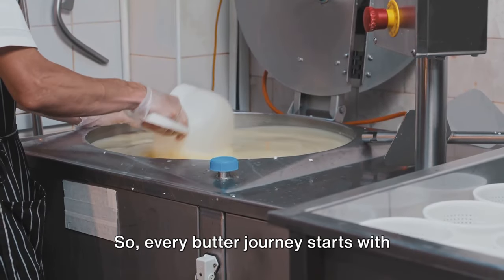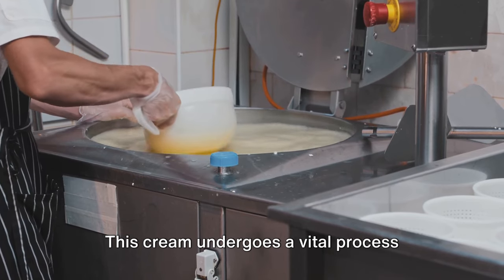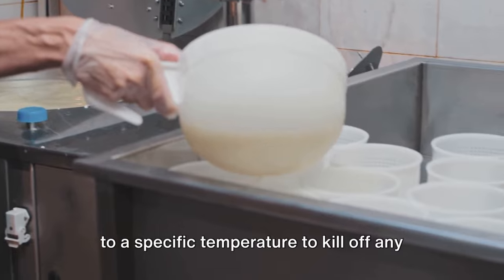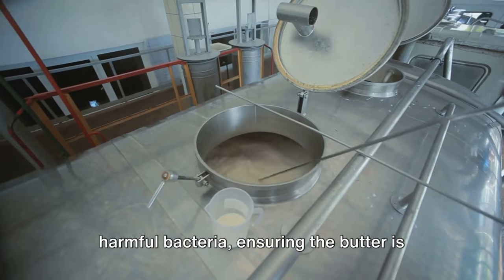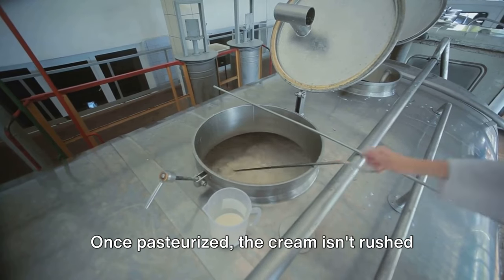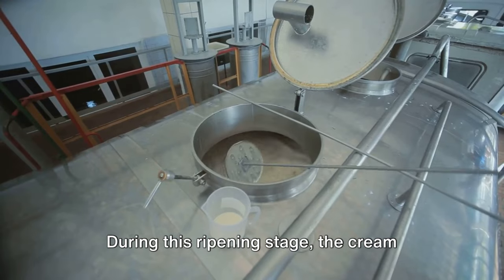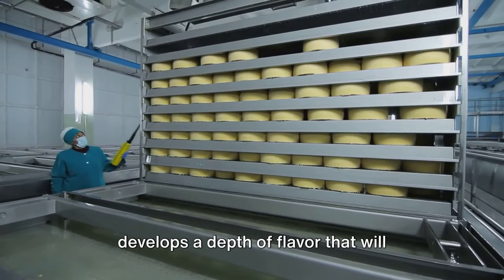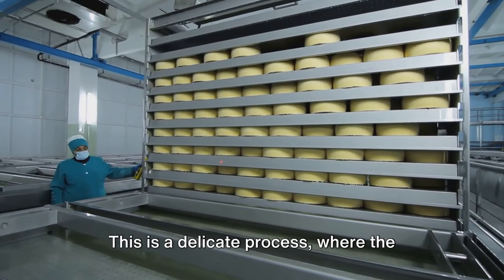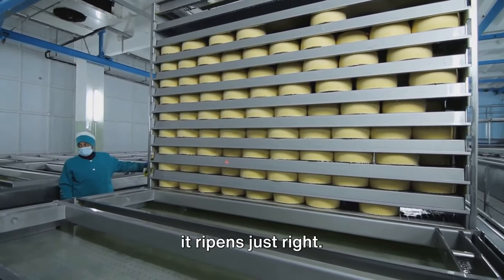Every butter journey starts with fresh, high-quality cream. This cream undergoes a vital process known as pasteurization, where it's heated to a specific temperature to kill off any harmful bacteria, ensuring the butter is safe and healthy to consume. Once pasteurized, the cream isn't rushed to the next step. Instead, it's left to ripen. During this ripening stage, the cream develops a depth of flavor that will eventually characterize the butter, and it's carefully monitored to make sure it ripens just right.